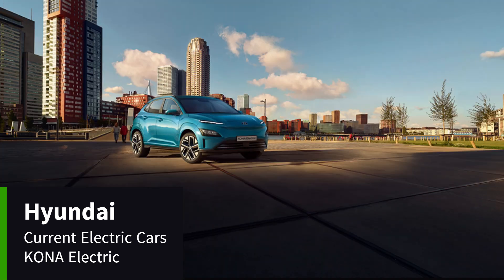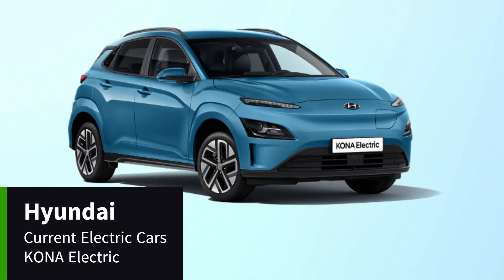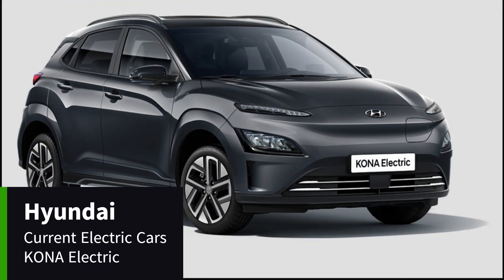Under the touchscreen display, there is a wireless charging pad and a USB port to charge devices. The Kona also is equipped with a Krell premium sound system, heated and ventilated seats in the ultimate models, and an 8-year battery warranty.